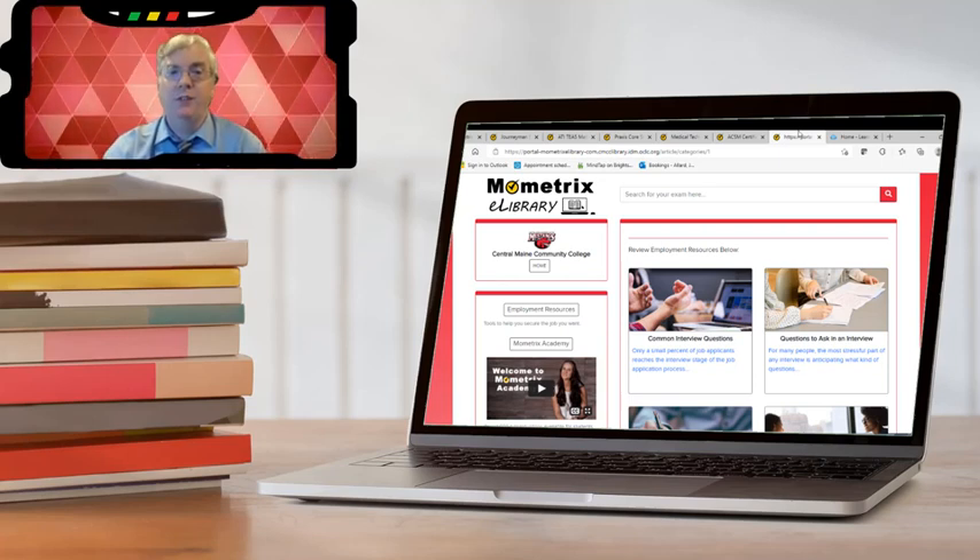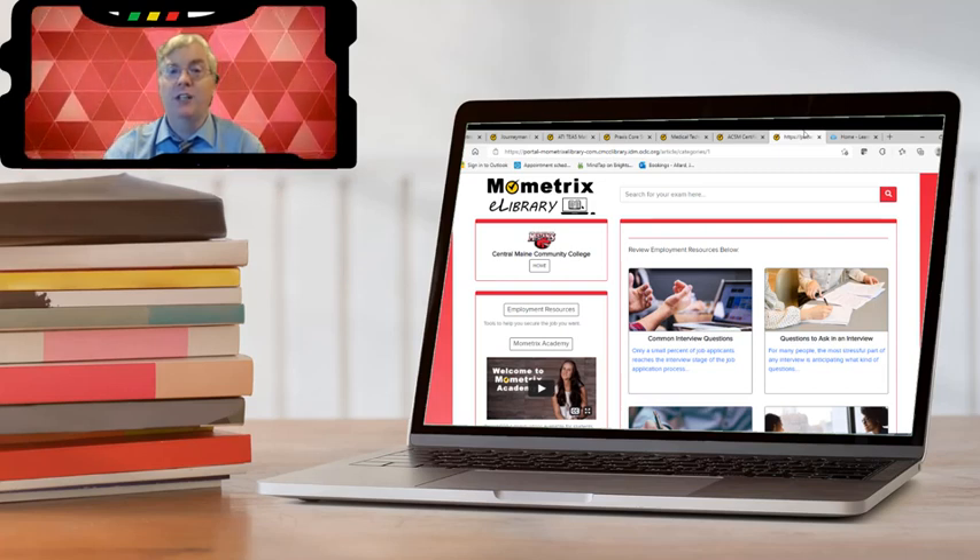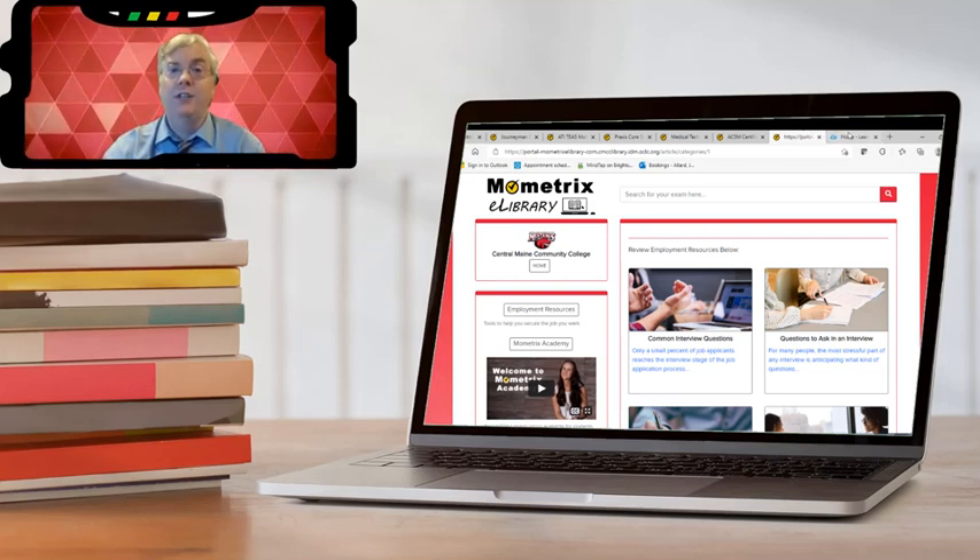Mometrix also has a huge employment resources section filled with tips and tricks for creating a resume, applying for jobs, passing the interview, and even how to negotiate a job offer.